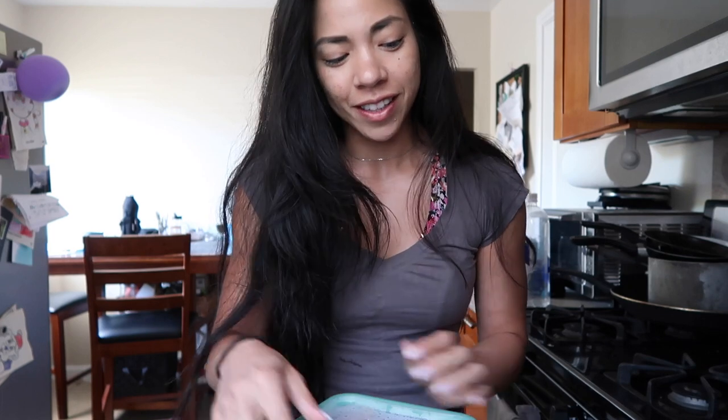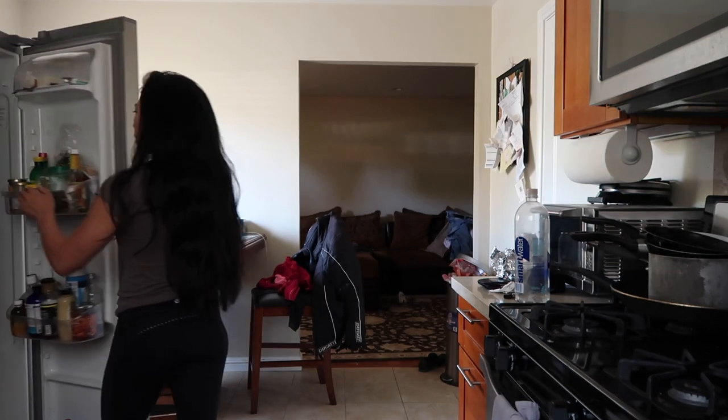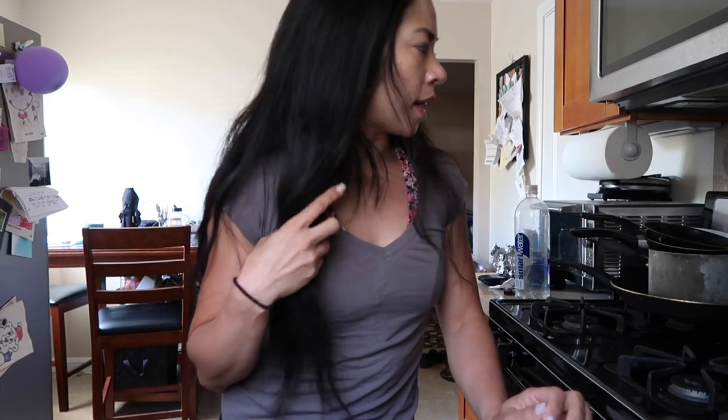We're going to be working out in about an hour, so I didn't want to eat too much. What always happens to me on weekends is I don't eat enough and I'm left with a ton of macros at the end of the day. So I'm just going to have a little snack — literally the smallest portion — some chicken, rice, and kale salad heated up in the microwave. I'm also going to put a little slice of Laughing Cow cheese on there.